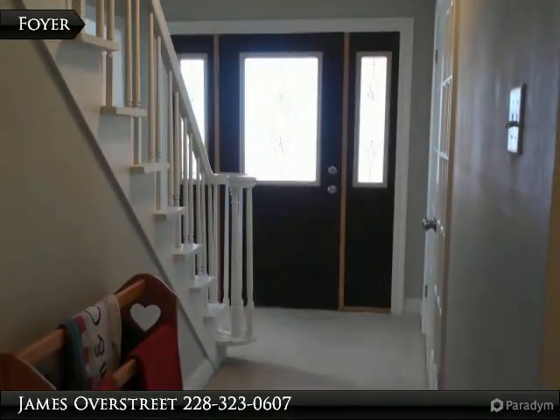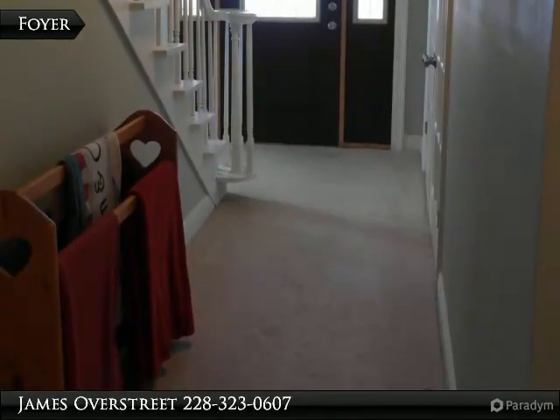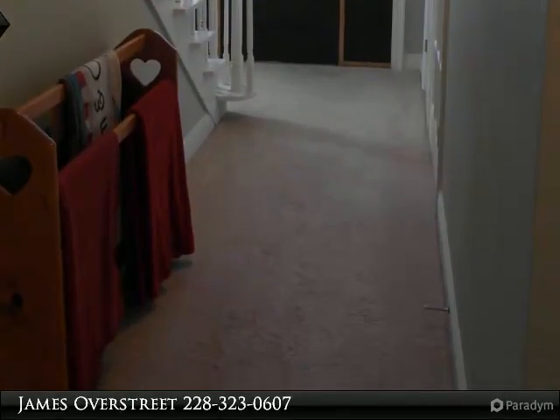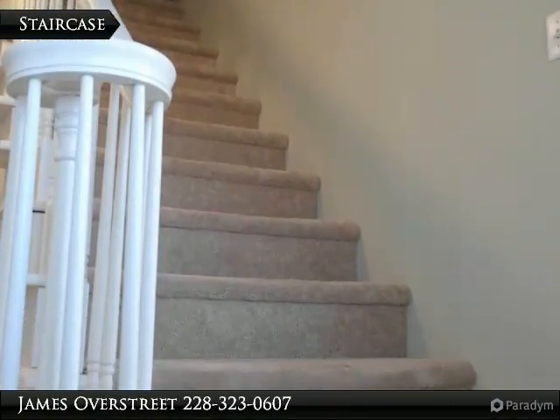The entry foyer opens to the bonus room, living room, and stairway. A hallway from the foyer leads to the den and kitchen. Custom wood railing on the carpeted staircase.